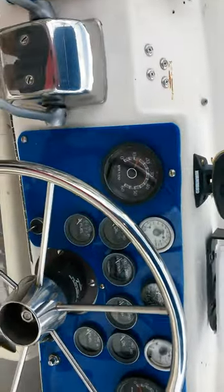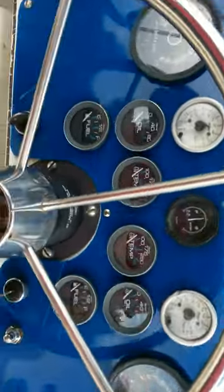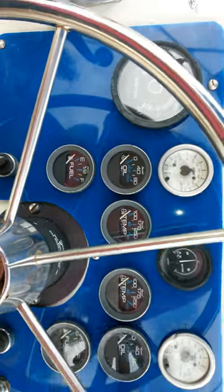All new gauges, everything seems to work correctly. They're night illuminated as well. Got new volt gauges, double oil gauges, double temp gauges, double fuel gauges, and of course tachometers.